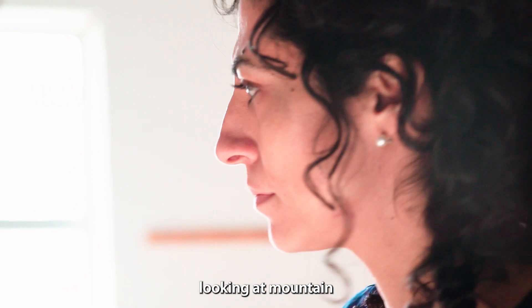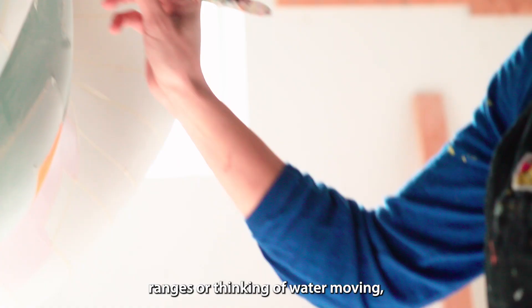When I looked at the site, I thought about looking at mountain ranges, or thinking of water moving, thinking about the ocean. I wanted it to be welcoming, but I also wanted to mirror the force of nature that inhabits Seattle and its surroundings.